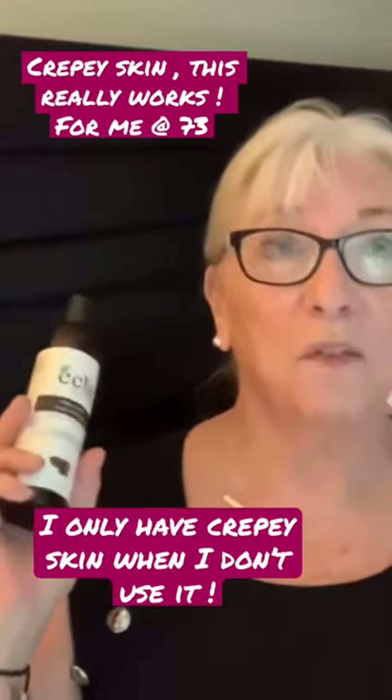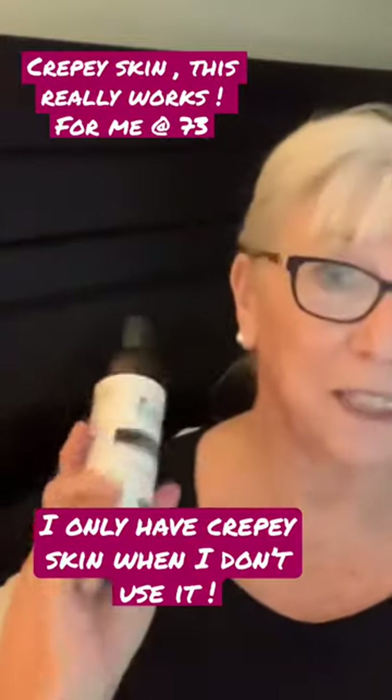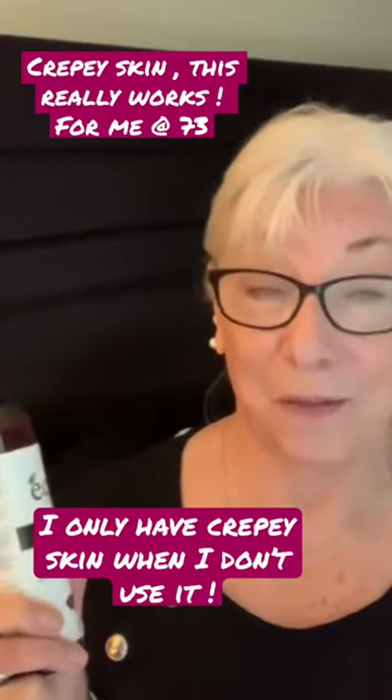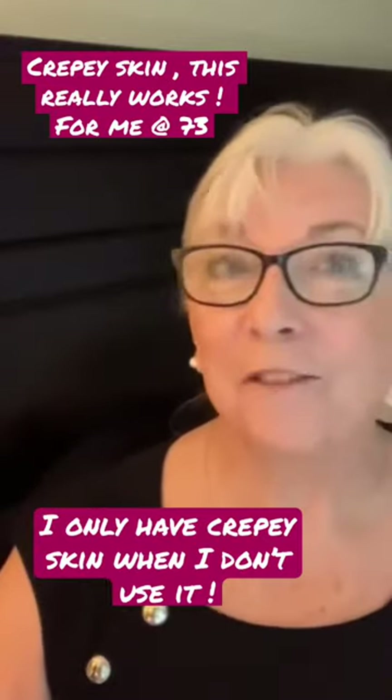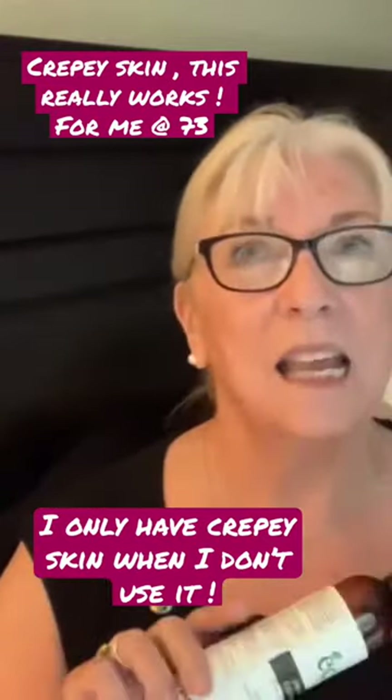Girls, if you've got really crepey skin, I'm telling you, try it for 10 days and come back and tell me — you will see a difference. It's huge. You don't have to buy anything fancy online. I think this bottle was $16.